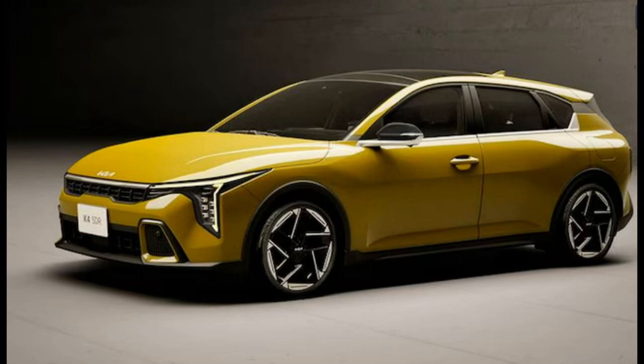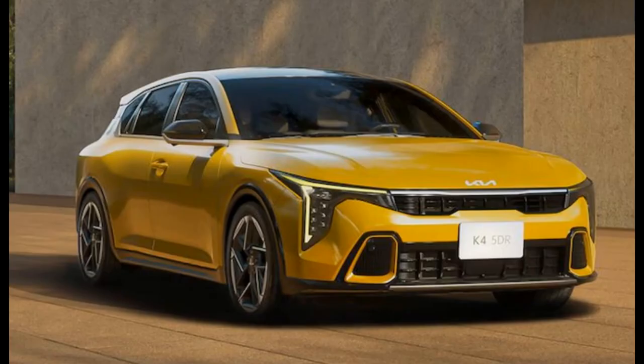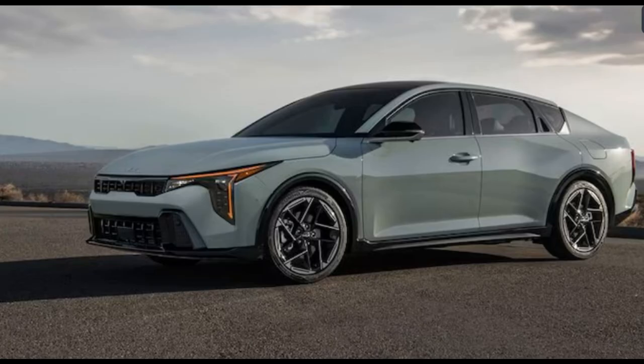This close-up view of the K4 sedan's taillight offers a glimpse at how complex and interesting its detailing is. There are a lot of angles, surface changes, and other flourishes all over the Kia's body. On both the K4 sedan and hatchback models, the rear quarter window treatment is technical and unique. The hard angles clash with the surrounding angles — those of the roof, backlight, and even the fuel filler door — yet somehow the whole effect just works. You can also see the rear door handle's clever integration with the blacked-out door pillar here.